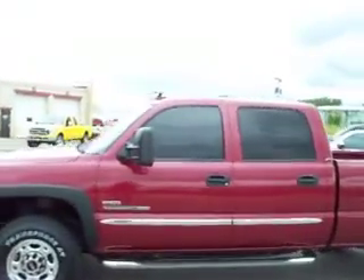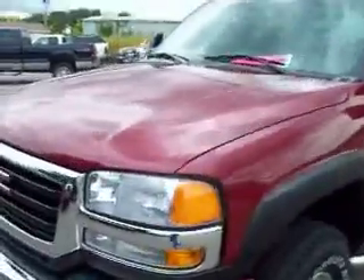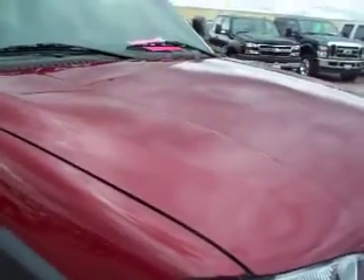This is stock number 15224, 2006 GMC 2500 Crew Cab Short Box. This truck has a 6.6 liter Duramax diesel with the LBZ motor, which gives you 360 high output horsepower. From this video, you'll be able to tell that this truck is extremely clean all the way around.